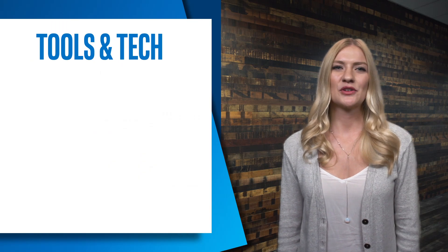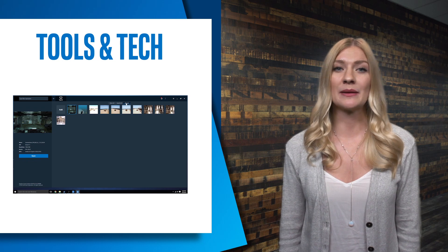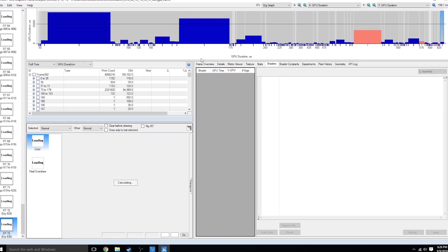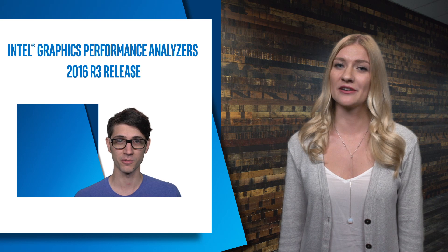In tools and tech, we have the new R3 release of Graphics Performance Analyzer. Some of the new features include support for UWP applications, some cool new features for DirectX 12 support, and a unified open frame dialog for both frame analyzer applications. You can check out our tutorial video about it with Seth Schneider for more.